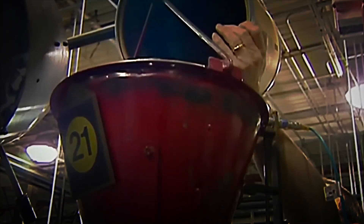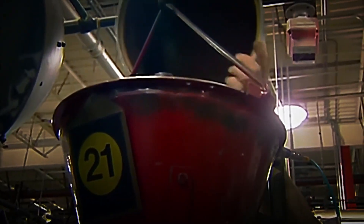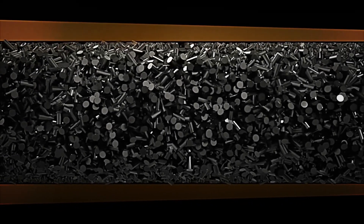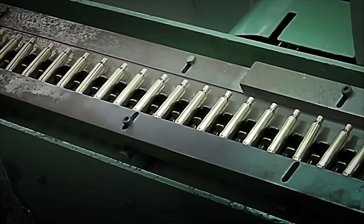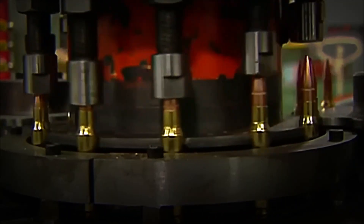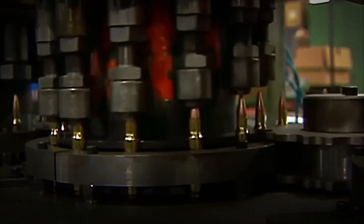Once the case and bullet are ready, the most delicate part arrives: the assembly of the complete bullet. First, a metering machine deposits a precise amount of gunpowder into each case. Precision is critical — too little and the bullet will lose power; too much and an accident could occur due to overpressure. The primer is then placed in its pocket, and the bullet is inserted into the mouth of the case. To ensure it is perfectly secured, crimping is performed, which consists of folding the edge of the case around the bullet, forming a hermetic seal. This ensures that the bullet does not disassemble and that all the pressure generated during firing is concentrated on propelling the bullet forward.